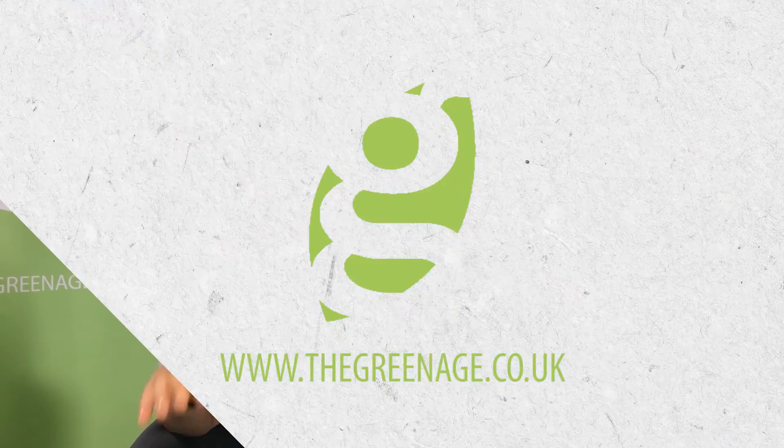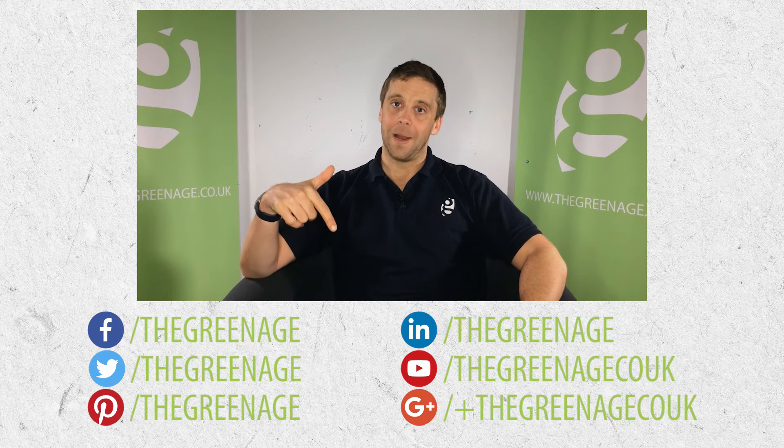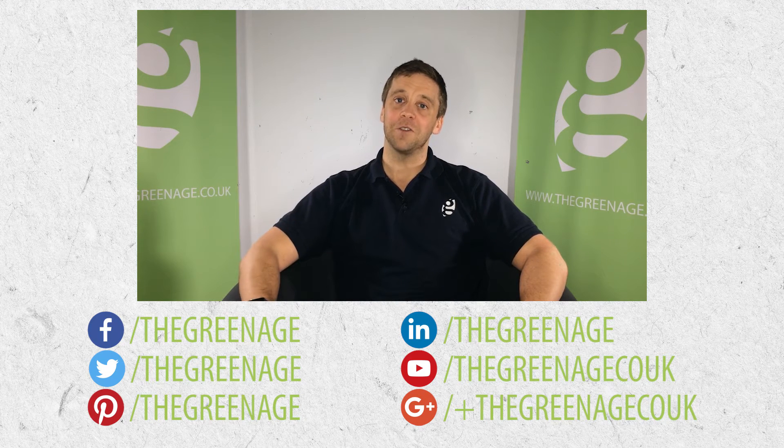Solar PV for example — 600,000 properties now have solar panels on their roof. For more information on solar PV or solar thermal, head over to any of our social media links below, or find us at www.thegreenage.co.uk. Thanks very much.